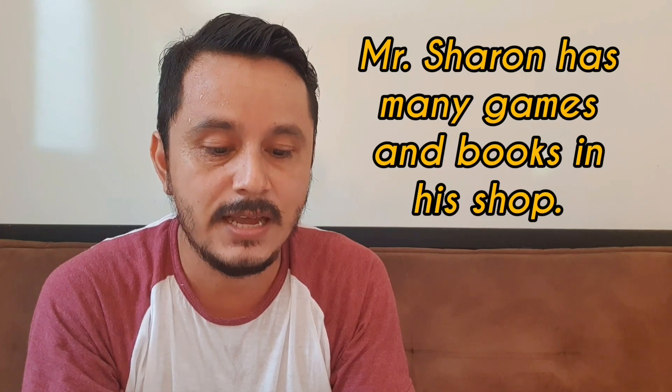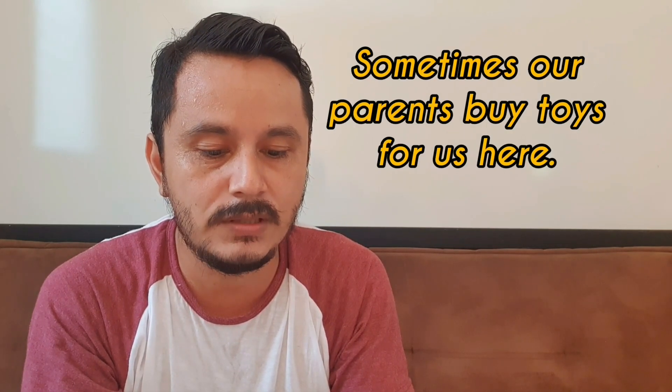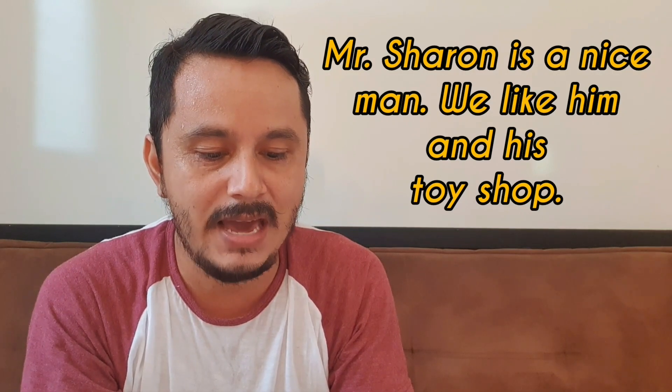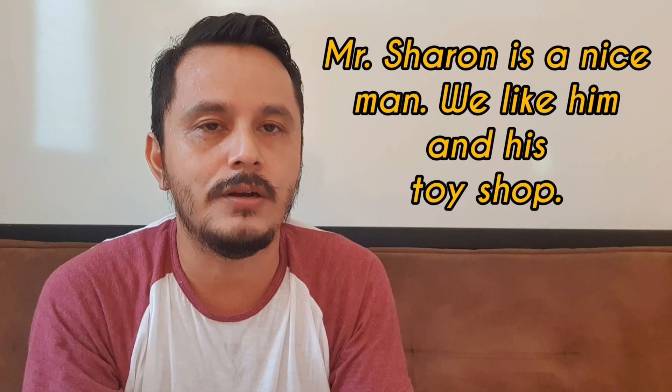Mr. Sharon has many games and books in his shop. Sometimes our parents buy toys for us here. Mr. Sharon is a nice man. We like him and his toy shop.